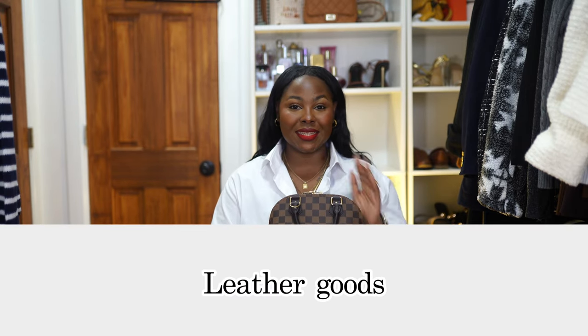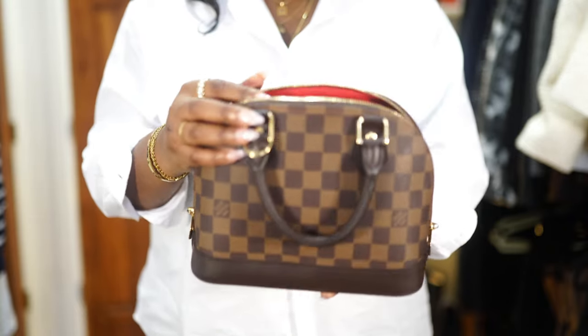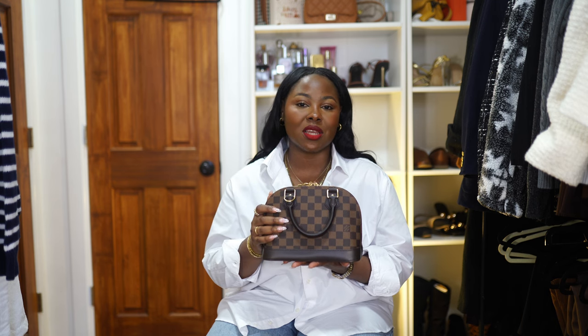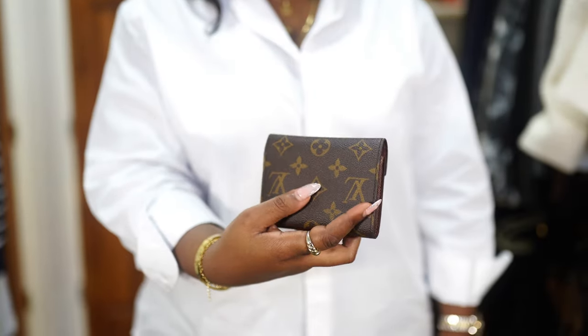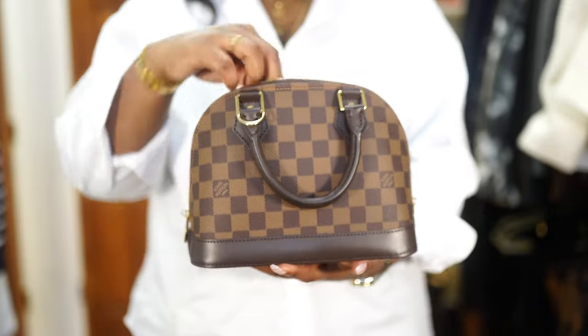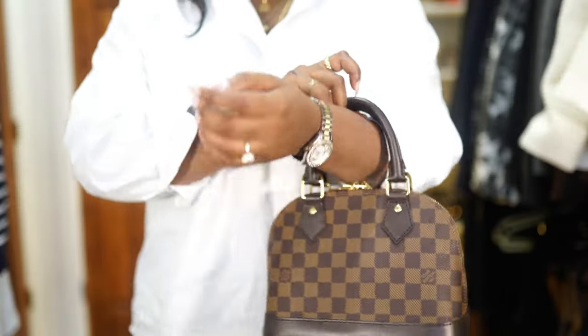Last but most definitely not least is my Alma BB. I've made a dedicated video on this bag — I'll have that linked below and in the cards if you want my full review. I could go on and on about how much I love it and have so many videos coming up about this bag. The last item on the list is my Victorine wallet. I'm just in awe — I feel so blessed. 2023 was an amazing year and getting this bag was one of my goals. The wallet was an unexpected bonus. I want to be a conscious consumer and not just buy things because they're trending — anything I purchase really adds value to my life.